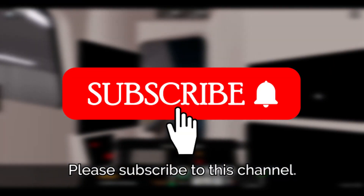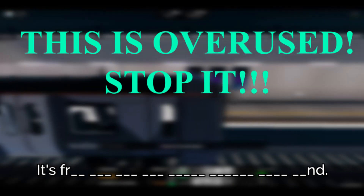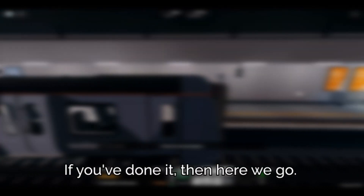But before the video starts, please subscribe to this channel. If you've done it, then here we go.